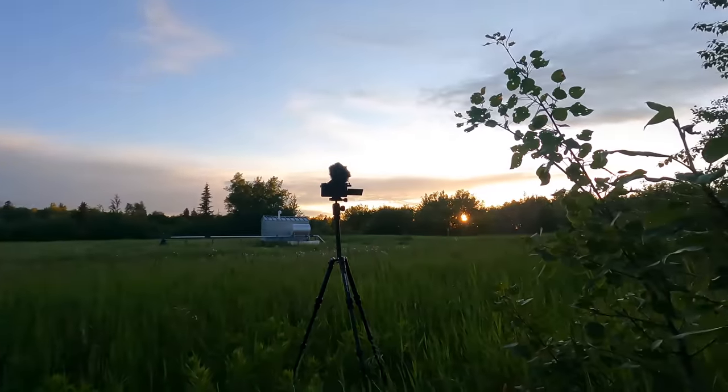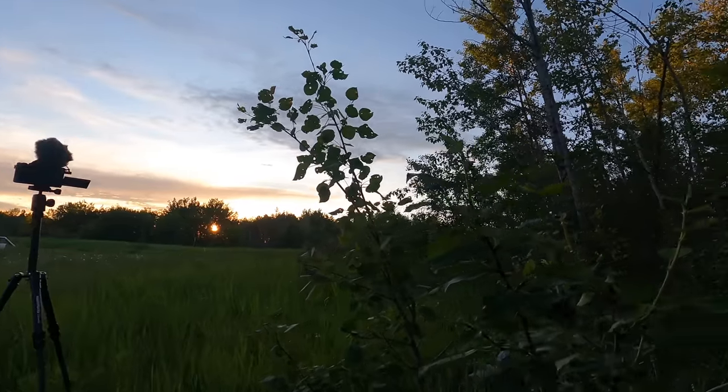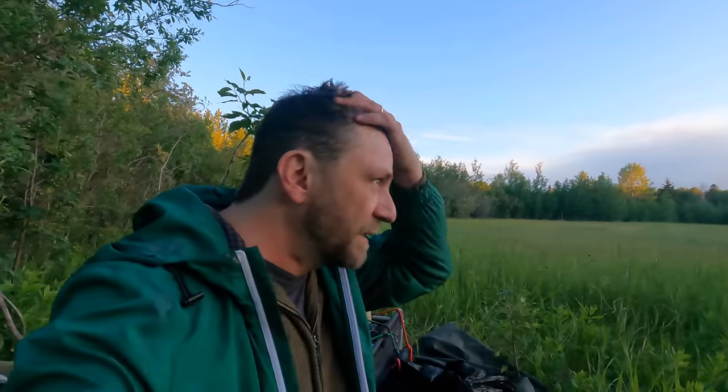Someone's coming for sure. I'll duck down here and see if I can see the vehicle. Tucked away nicely here - there's a little hill. Can't see a thing. Perfect.